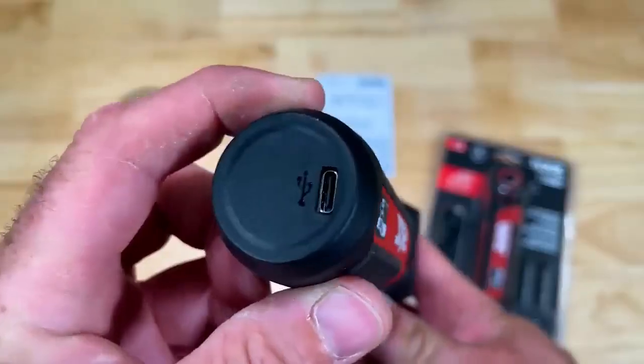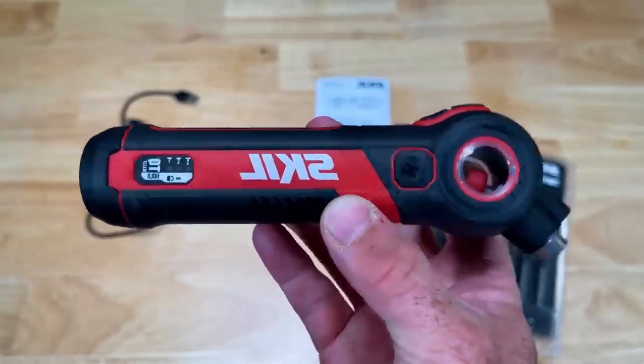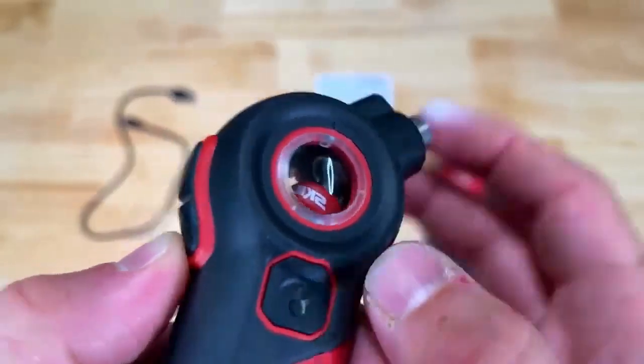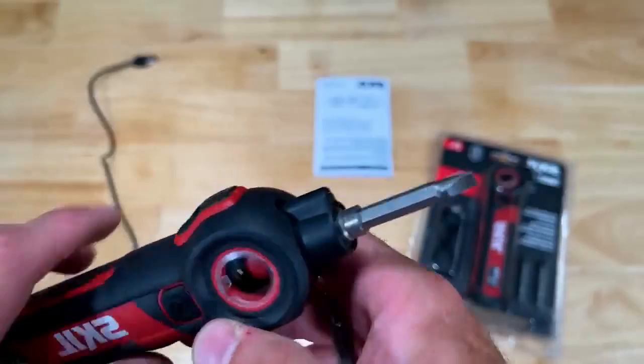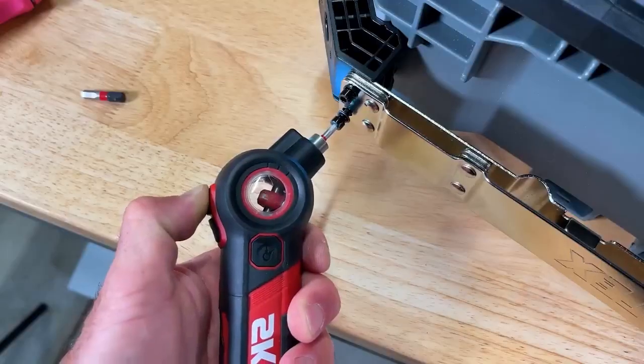Providing 22 pounds of torque, it's ideal for standard size screws. Powered by a single 4V lithium-ion battery, rechargeable via USB-C cable for quick and hassle-free replenishment. All these features come at an affordable price of just $40.